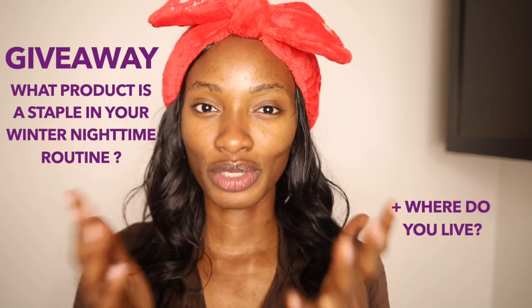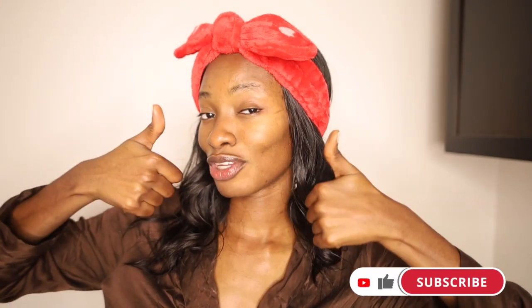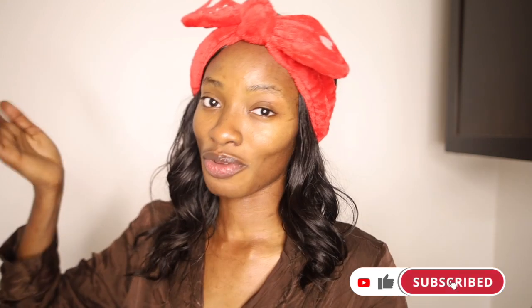Also let me know in the comments where you live so I can gauge how cold it really is. Don't forget to enter the giveaway — you're going to enjoy your prize, I promise! Thank you guys so much for watching — I'm super grateful. Don't forget to like the video if you found it valuable, subscribe and join the family, and I'll see you guys next time. Bye!